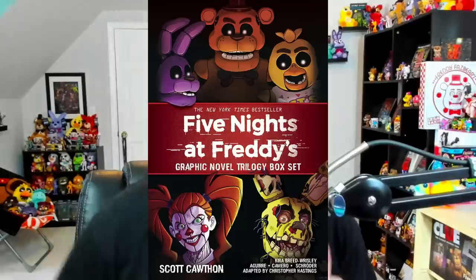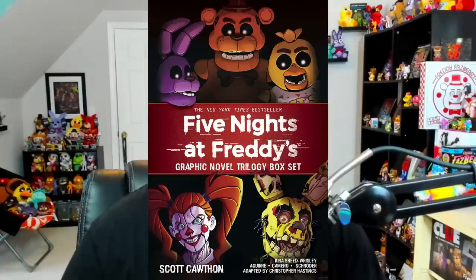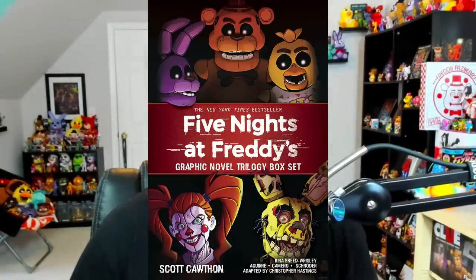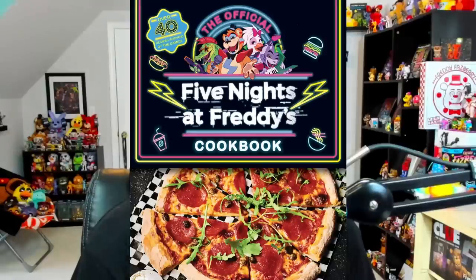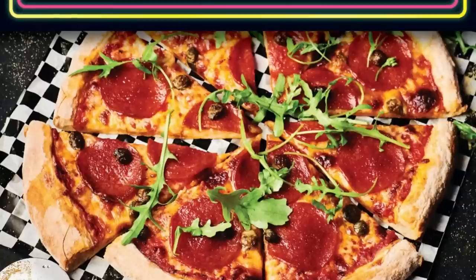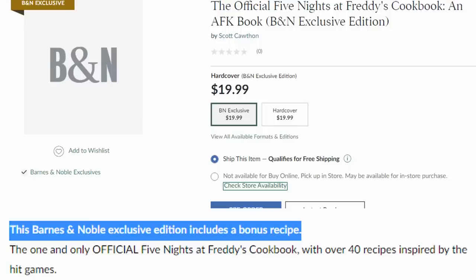We've gotten a few box sets for all the FNAF books before. This one is going to feature the graphic novel versions of the original trilogy of books with Charlie and those characters. It has a release date of October 3rd, 2023. We also got the cover for the official FNAF cookbook revealed not too long ago — interestingly going for a Security Breach theme on the cover with what appears to be a stock photo of a pizza, and it says 'over 40 recipes inspired by the games.' There's also going to be an exclusive Barnes & Noble edition with a bonus recipe, releasing in September.